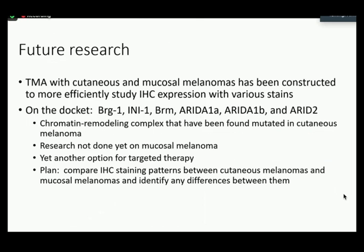For purposes of any further research at our institution, we made a TMA with both cutaneous and mucosal melanomas to more efficiently study IHC expression with various stains. We already have some stains we're thinking to use: BRG1, INI1, BRM, ARID1A, ARID1B, and ARID2. These are part of the chromatin remodeling complex that have been found to be mutated in cutaneous melanoma, but there's not yet any research done to see whether these mutations exist in mucosal melanomas. These molecular mutation targets could potentially be used for targeted therapy, which is important for a cancer like mucosal melanoma where we don't have many therapy options.